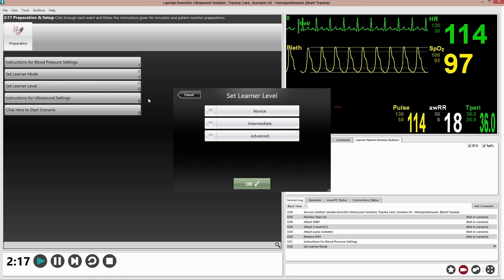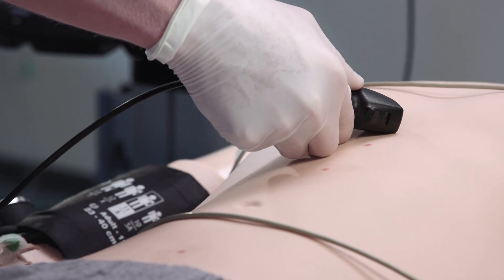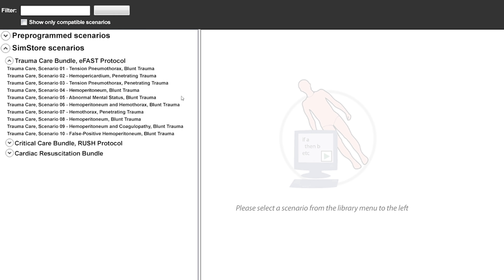Through our partnership with Sonosim, a global leader in ultrasound training, Laerdal extends its ability to improve patient safety and help save more lives. Together, Laerdal and Sonosim provide a full spectrum of ultrasound education, training, and simulation solutions.